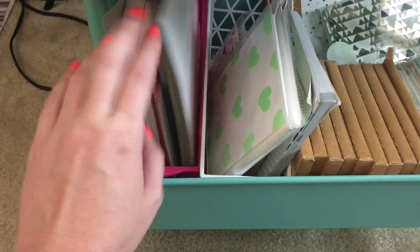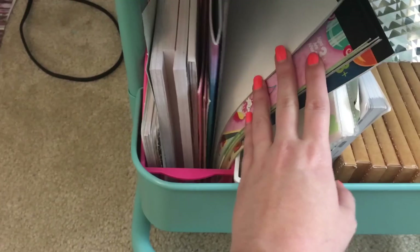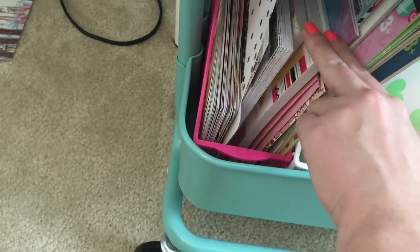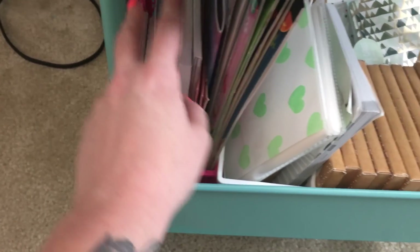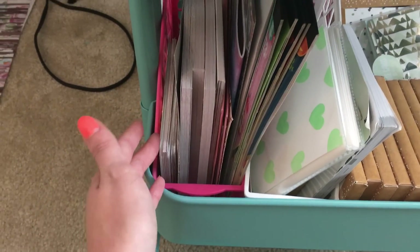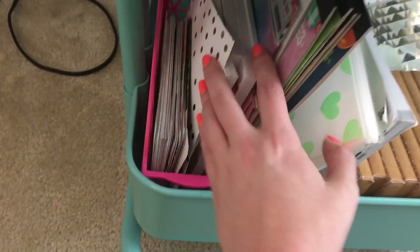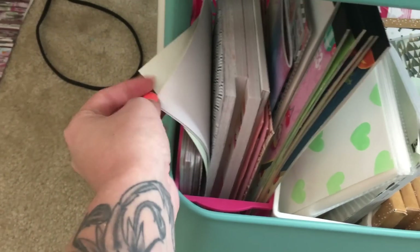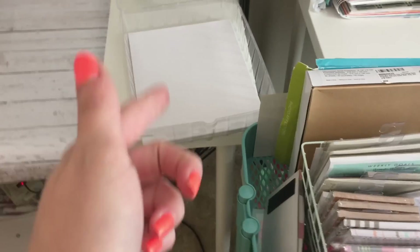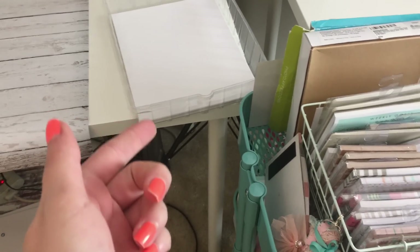Over here I do have some little sticker books from Michaels and Target. And then over here is all card stock pads — I don't know why I have all of these because I never use them. But when Allie was over here, Allie actually got into these and made all kinds of cool stuff. So I guess I'll keep them just for when Allie comes over — she made me a really neat little bookmark to put in my planner, I was pretty excited about it. So over here is just a random thing of paper — I do try to keep something next to me because the printer is always going.